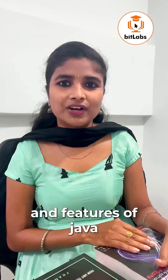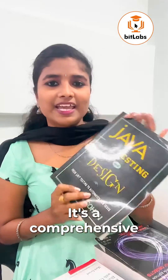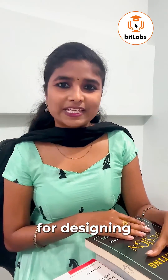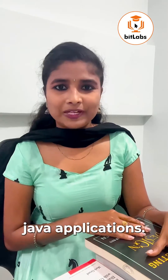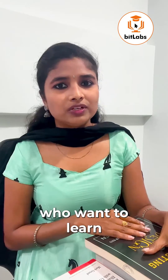The next book is Java Testing and Design, a comprehensive guide that covers best practices for designing and testing Java applications. It is perfect for developers who want to learn how to write quality code and design scalable systems.